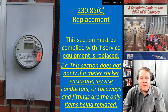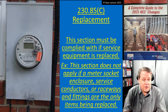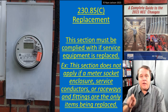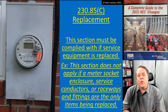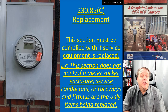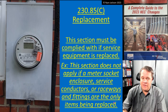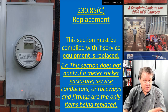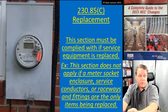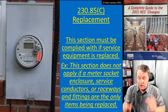Section 230.85(c) covers replacement: this section must be satisfied if service equipment is replaced. There is an exception — it does not apply if only a meter socket enclosure, service conductors, raceways, or fittings are being replaced, since those are not service equipment per 230.60. So if you're just swapping the enclosure, you're in the clear.